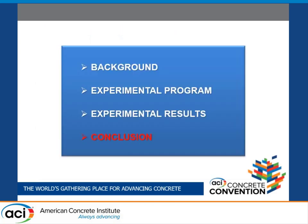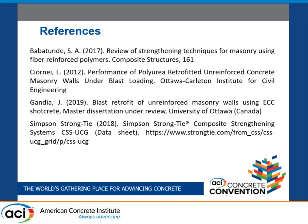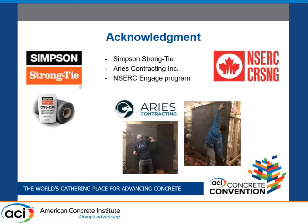In conclusion, the FRCM system greatly strengthens the blast resistance of unreinforced stone load-bearing walls by showing better blast capacity, displacement control, and damage tolerance. However, the bond between FRCM and the stone substrate should be increased to achieve better resistance, as previously commented. These are the references and acknowledgements.